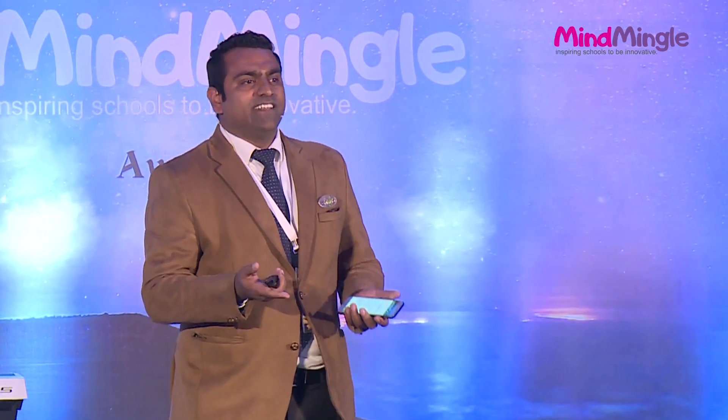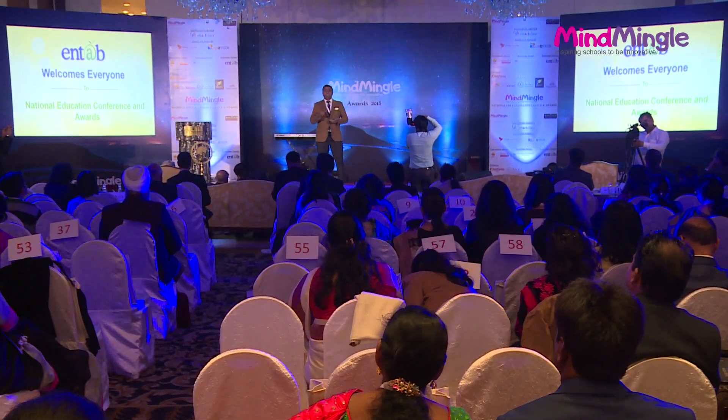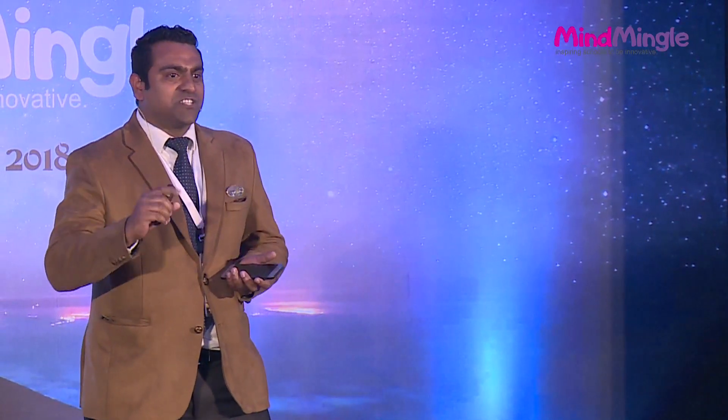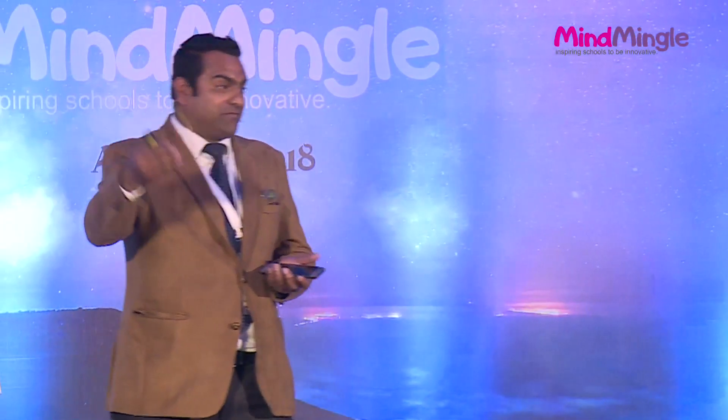In a school canteen, there were apples kept with a notice: 'Only take one apple, God is watching you.' And on the other table there were lots of chocolates, and the kid was smart. He went to that table and written: 'Take as many as you can because God is busy watching the apples.' So that's the smart kids we have these days.